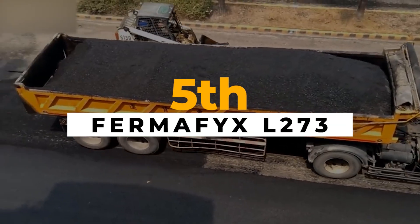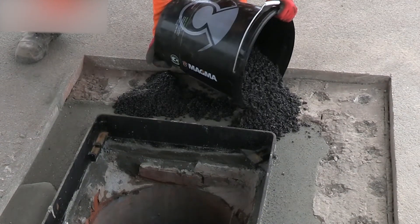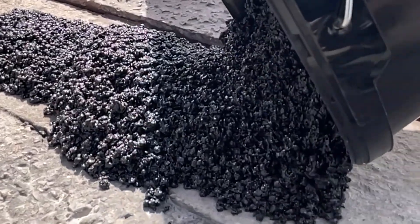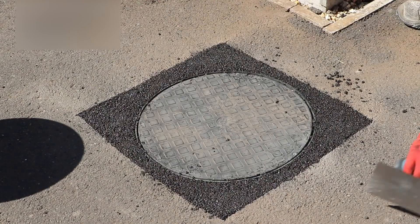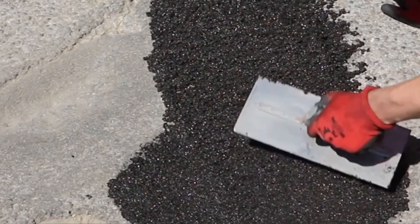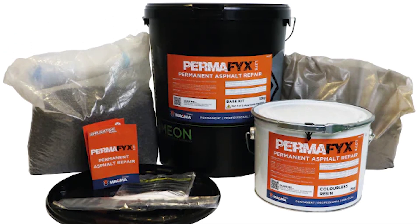Forget waiting for hot asphalt. Perma Fix L273 offers a quick and simple solution for repairing potholes, eliminating the need for heating or additional equipment. This unique material efficiently repairs asphalt potholes, hardening in just 30 minutes. Its versatility allows application in various locations, including bustling city intersections.